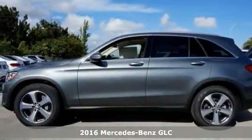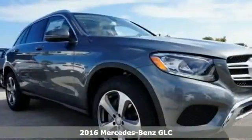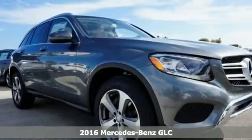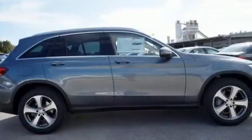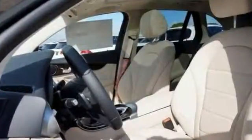Picture yourself behind the wheel of this gorgeous 2016 Mercedes-Benz GLC 300 and just imagine the possibilities. Based on the new C-Class sedan, the GLC is larger, lighter, and more elegant than the outgoing GLK it replaces.